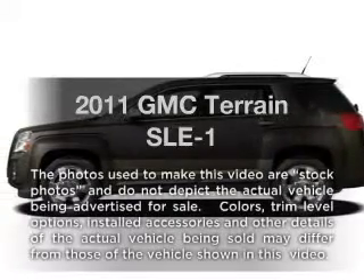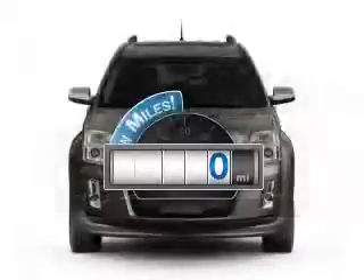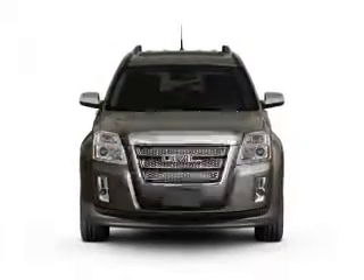Presenting the 2011 GMC Terrain — this is the set of wheels you've been looking for. A low odometer reading makes this vehicle a great value at this price.